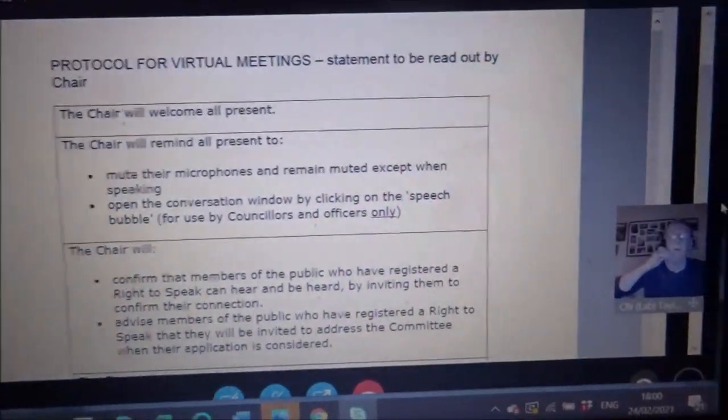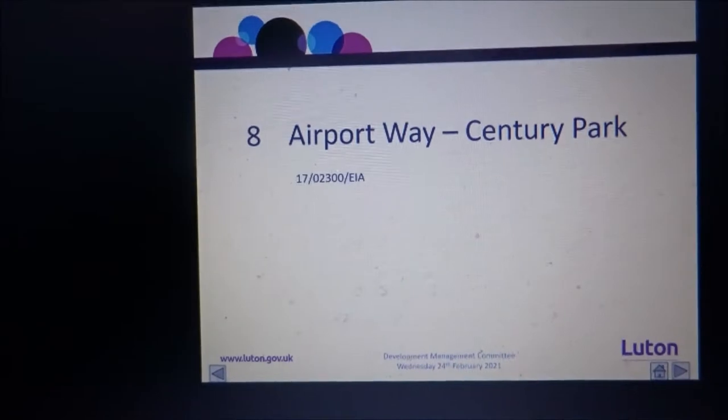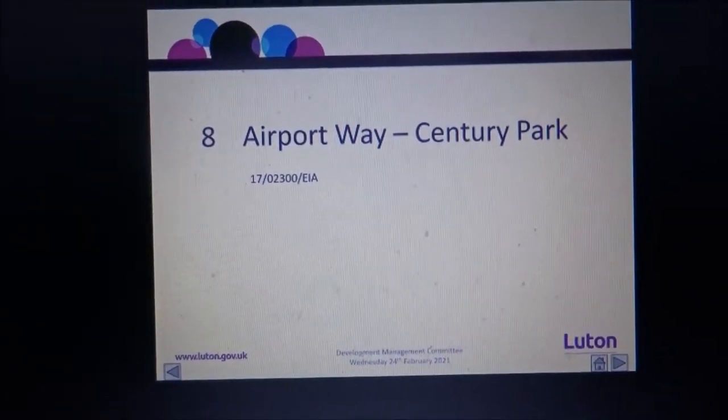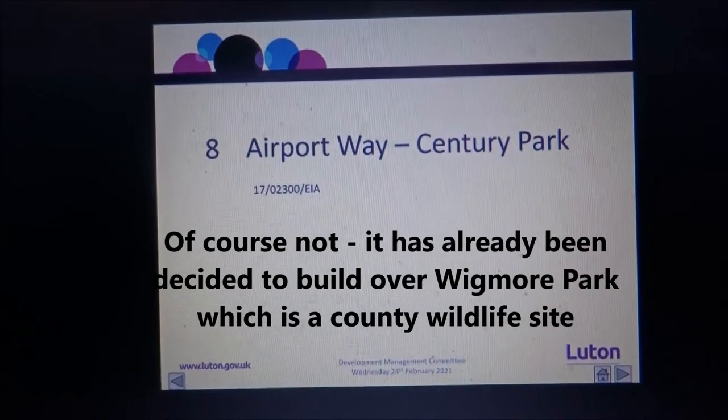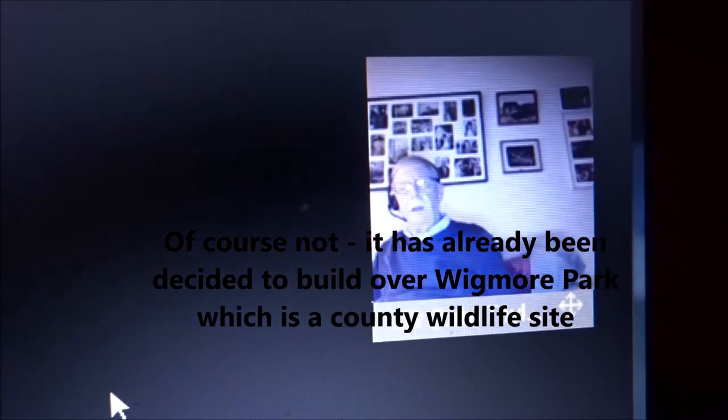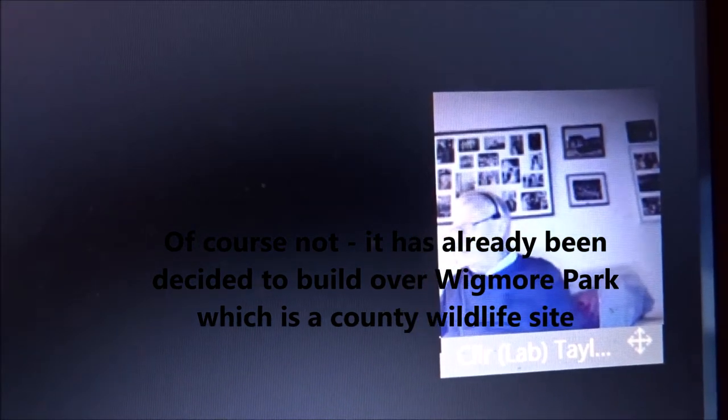This meeting of development control, we're going to the application of David Gertler. I just want to remind members of the public that it's not a rerun of the item which was 20 years old in 2019, and the planning officer will explain.